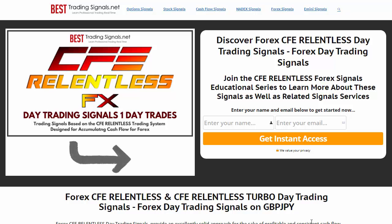We have this system called CFE Relentless. It's in the category of high efficiency day trading. That means we day trade in roughly two minutes a night, then we get out before the close the next day.